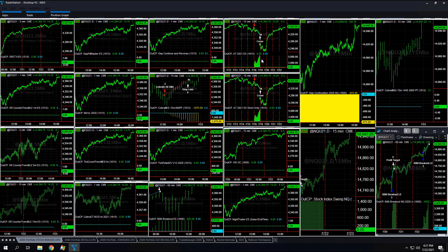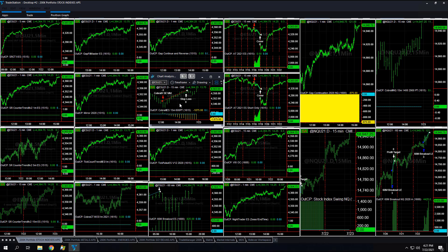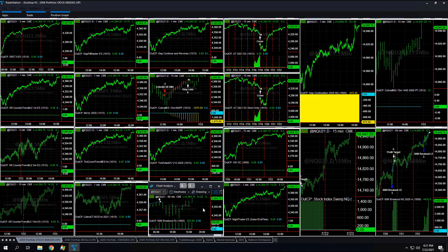Let's go over the 200k portfolio next. Nasdaq is reaching for 15,000 once again — you can see 14,948.50 right here on the 60-minute chart. Trades on the 200k: gap continuation, these are three-lot setups, minus 975 on gap continuation trading at three lots. Divide by three — Cobra 3 is minus 1,875, so minus 625 per contract. Plus 825 on 60-minute breakout; divide that one by three as well.